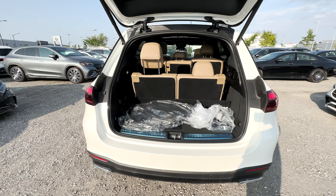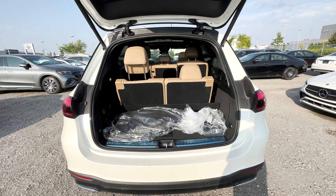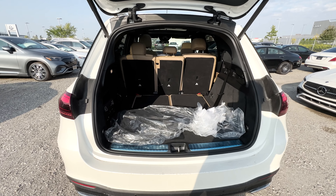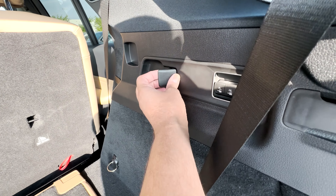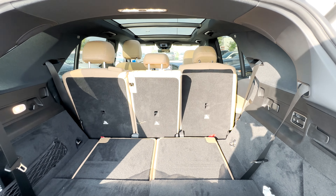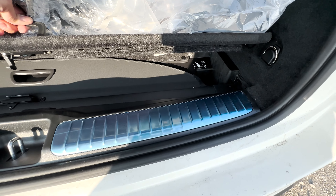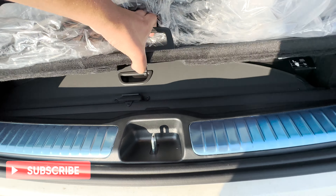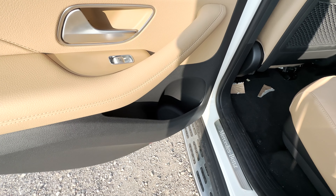Opening the tailgate is foot-activated, making life very easy. Back here you get decent space, though this GLE has the optional third row package added to it — without it you'd have much more room. Folding down the third row shows how much additional cargo space you gain. There's also a netting area with a first aid kit, a 12-volt outlet, and buttons to fold and raise the second row seats. Lifting the carpet reveals a privacy cover and a small storage area.